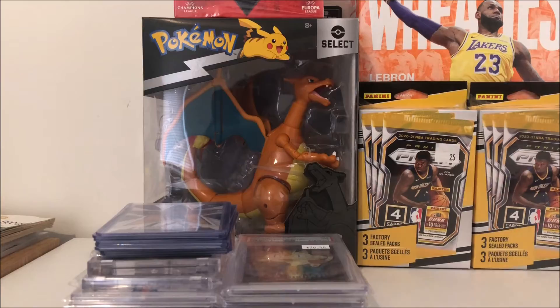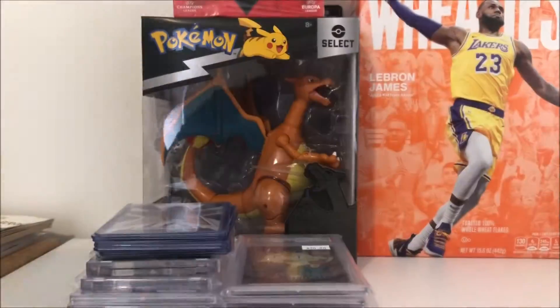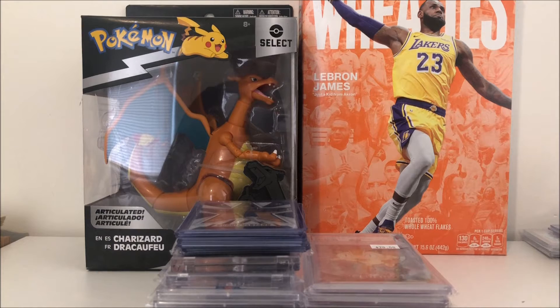Got a couple of Prism hangers - I think those are a good buy right now as well. And lastly we got the Merlin blaster box. So those were the wax pickups, now we're moving on to the singles and the slabs.